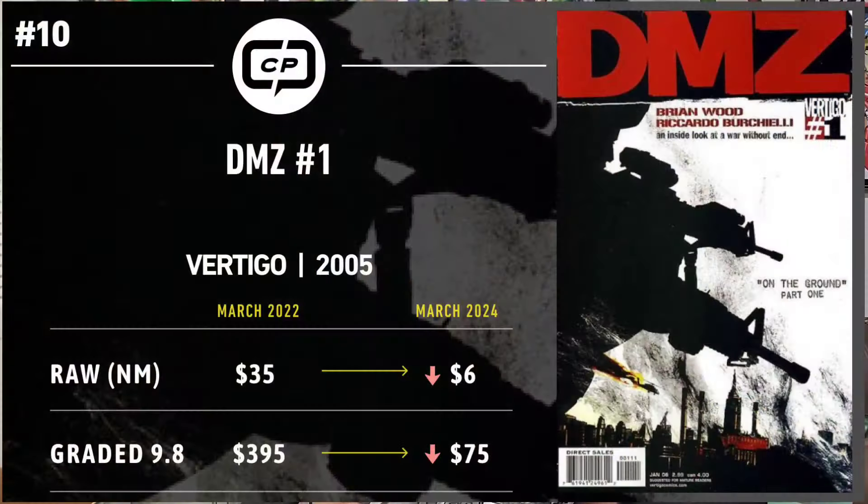We're going to get into this list. Yesterday we went one year, today we're going two years, and we're going to start with number 10. This is DMZ number one.